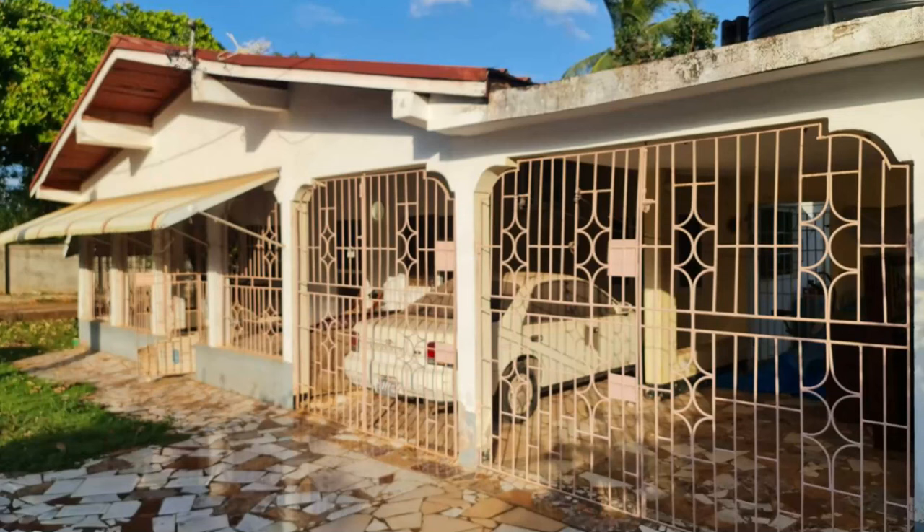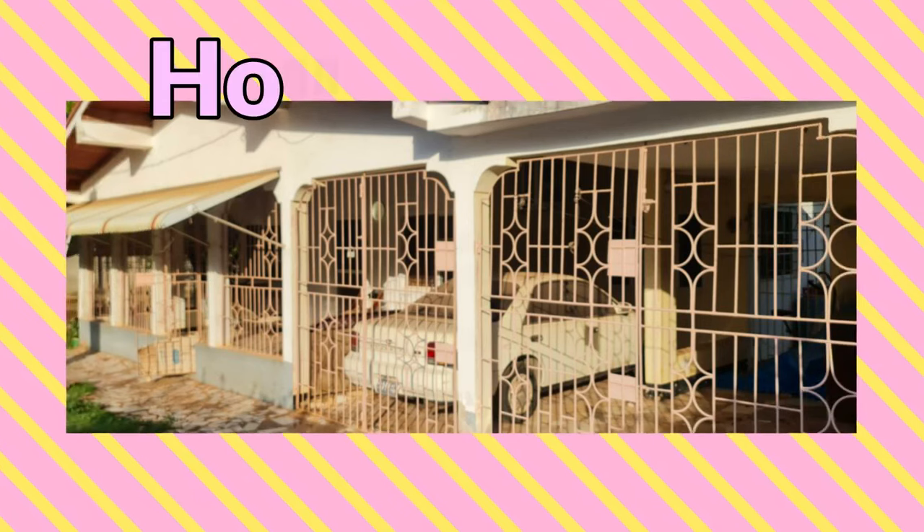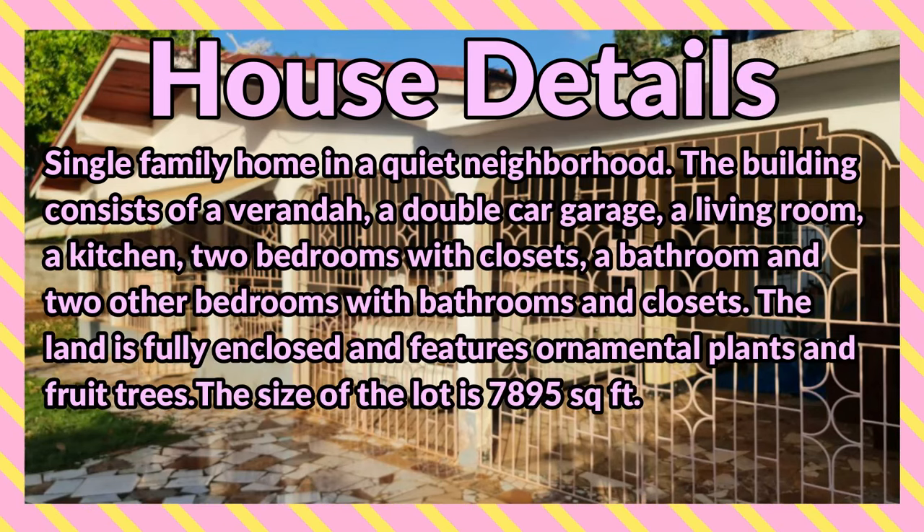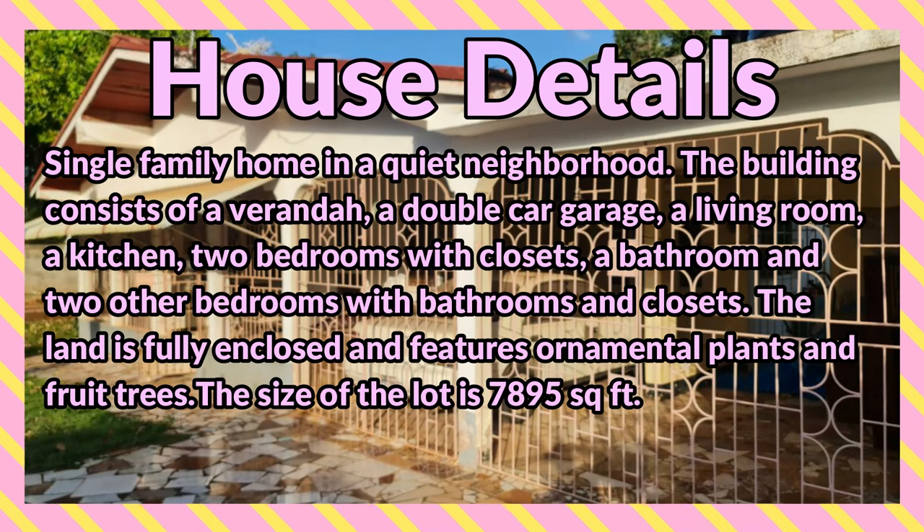Welcome back to the channel. Today I'm bringing you this 4 bedroom, 3 bathroom house for sale at Ebony Drive, Bellevue Heights, Saint Catherine — a single family home in a quiet neighborhood. The building consists of a veranda, a double car garage, a living room, a kitchen, two bedrooms with closets, a bathroom, and two other bedrooms with bathrooms and closets.